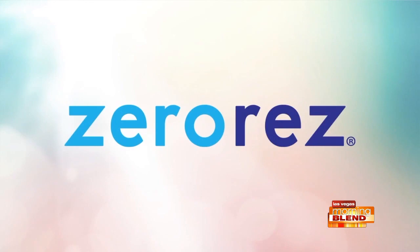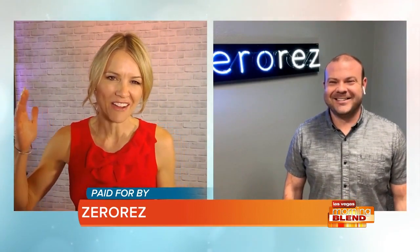The following segment is paid for by Xero Res. It is that month where all kinds of scary things happen, even inside our homes. We're talking about the creepy, the crawly things that lurk in our carpet and upholstery. Ben McKee is here from Xero Res to tell us how he can get the creepy crawlers out of our carpets.